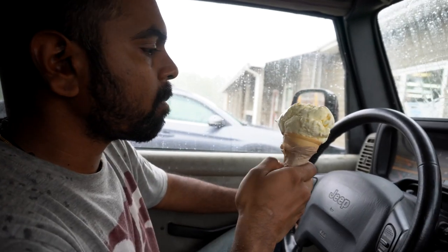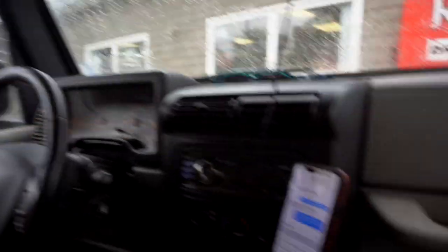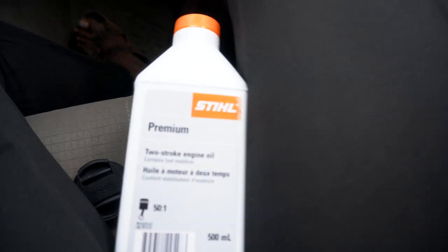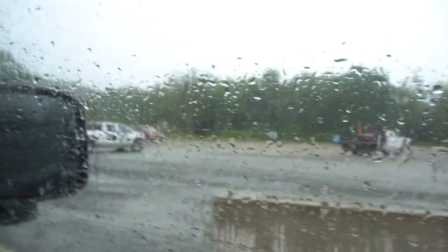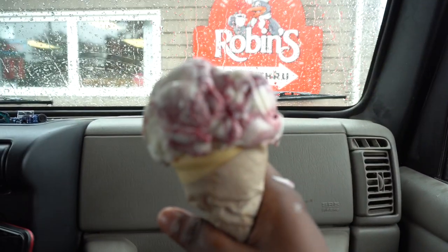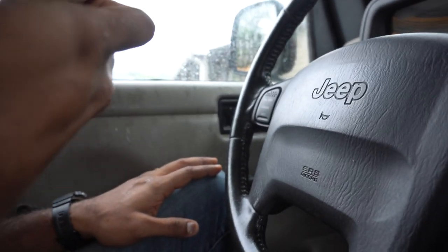We just stopped at the store because we're planning on cutting down some trees. We picked up some ice cream and some motor oil for the chainsaw. But it is raining pretty bad right now — dripping ice cream all on my hand. We might have to postpone the tree cutting for tomorrow. We'll see how it goes.